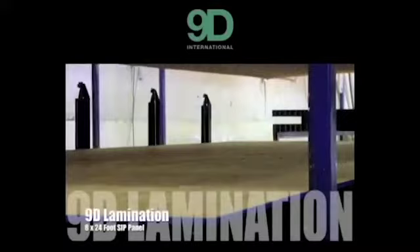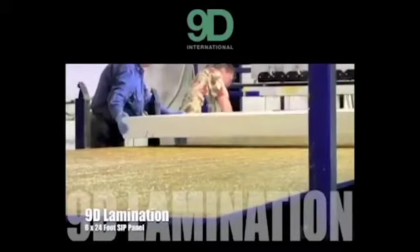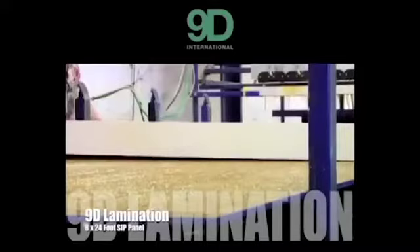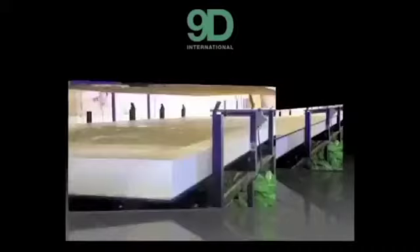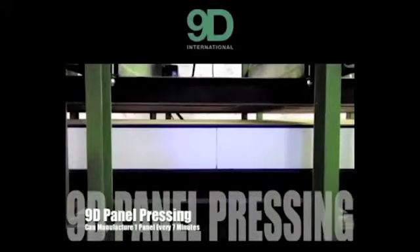This is the panel manufacturing process. We lay down a layer of adhesive, which is time-sensitive. We then lay down the EPS foam, which automatically gets squared and centered with the bars around it — the product always ends up squared. Once we've laid down the foam, we spread down another layer of glue, then apply the final piece of OSB. Once that process is finished, it moves on to the press, where we apply 40 tons of pressure to the OSB and the foam, which literally welds them together so they will never come apart.